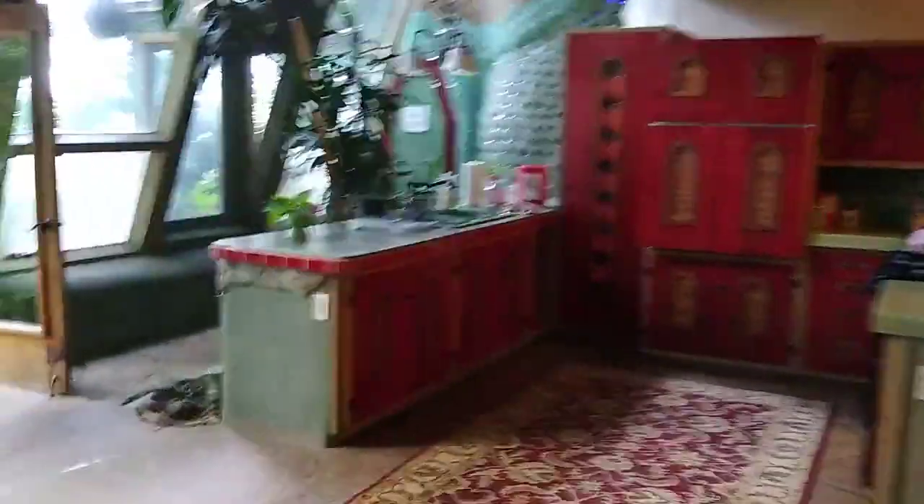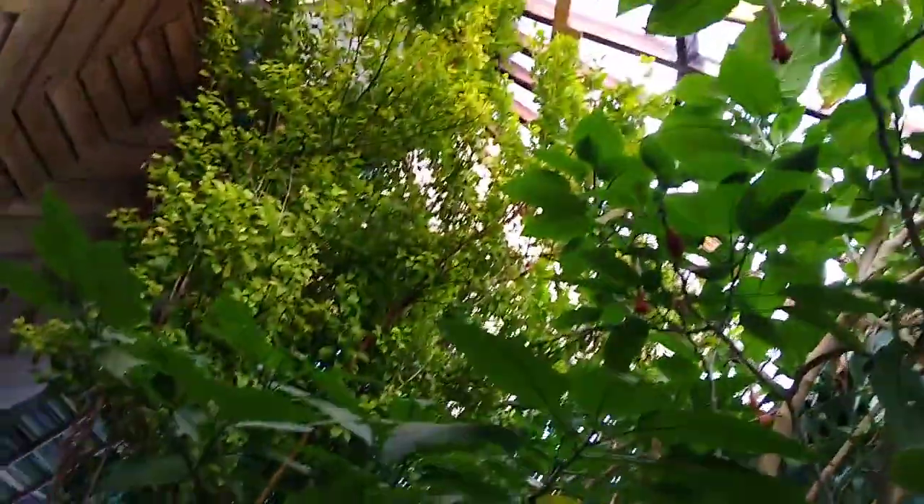Into the kitchen. Fully legit kitchen with all the stuff. Big old table. And then back out where we have cockatiels and lovebirds and the tallest kumquat tree I've ever seen in my life.